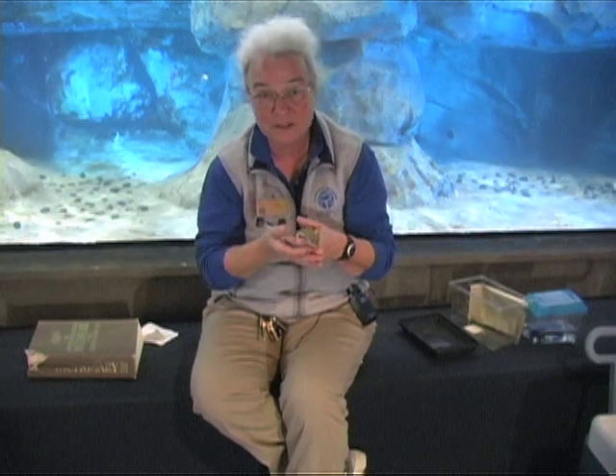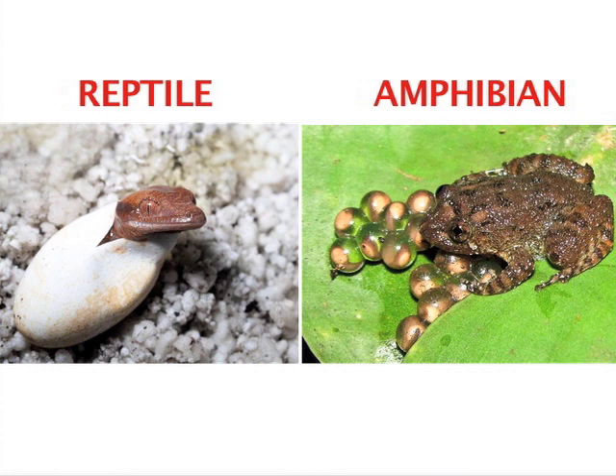The other big difference between reptiles and salamanders is what their eggs look like. Reptiles lay an egg with a flexible, leathery shell. And amphibians lay a jelly egg that has to be in water, or it will dry up and die.